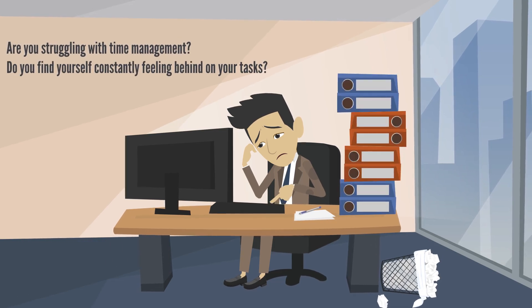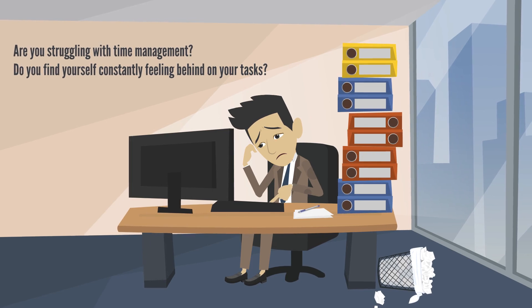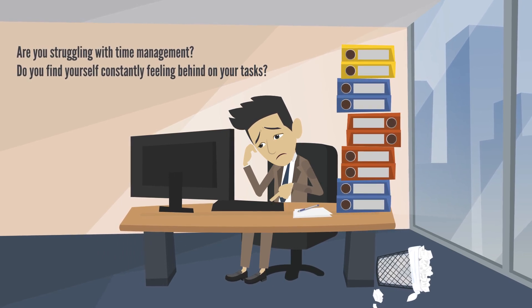Are you struggling with time management? Do you find yourself constantly feeling behind on your tasks? Time blocking may be the solution you're looking for.